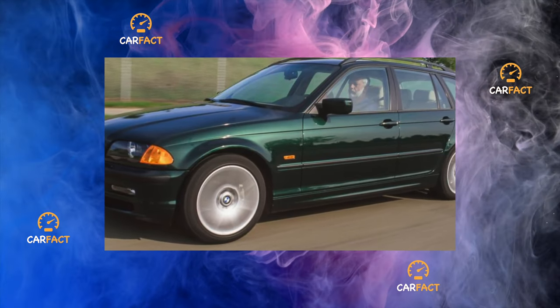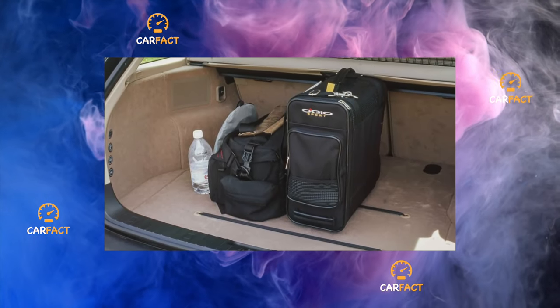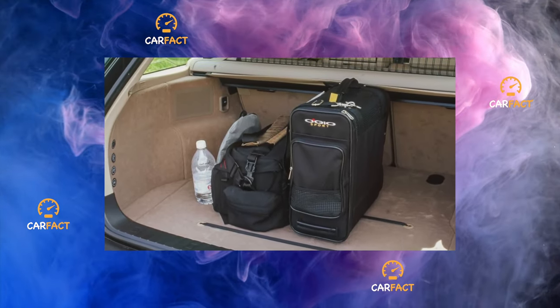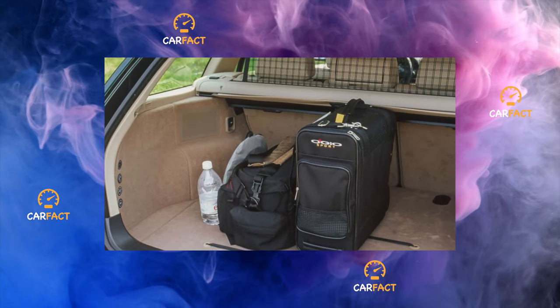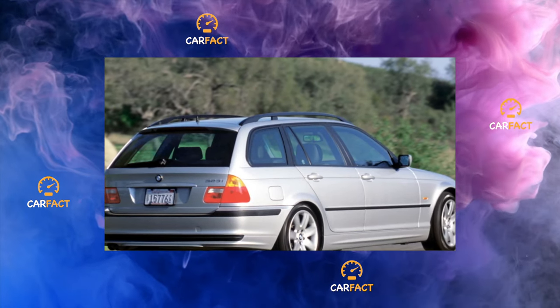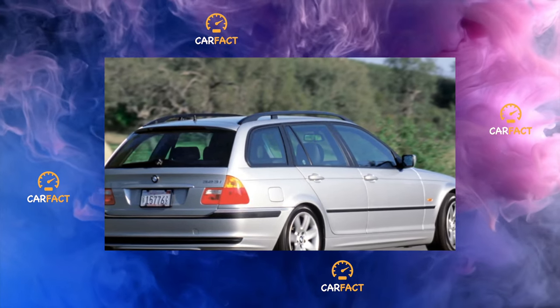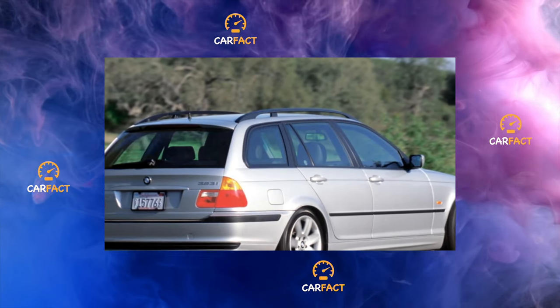As a rule, by this mileage engines begin to actively consume oil — up to one liter per 1,000 kilometers. In this case, an intermediate overhaul is required; labor and spare parts cost about $3,500. The timing chain, which is equipped on all Troika units, survives until the repair. With significant wear, you will have to do a major overhaul with the replacement of pistons.